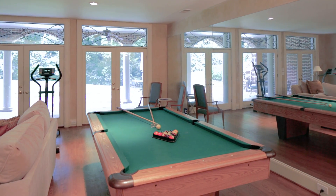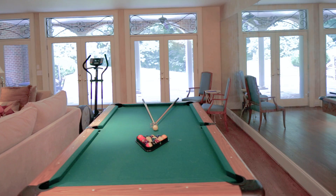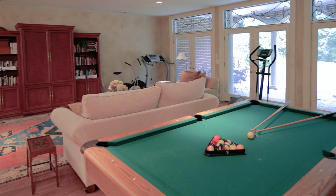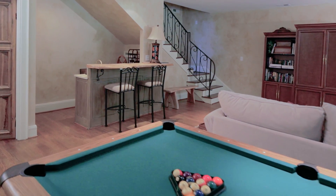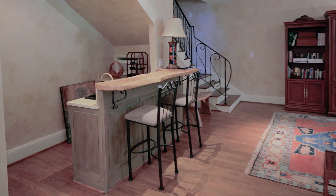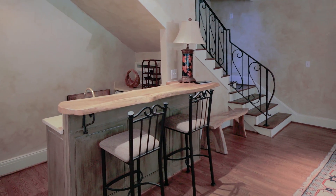We're now in the lower level. This is the recreation room, media room, exercise room — whatever you might want it to be. You'll see out the doors that it opens to a veranda. It has a fully functional wet bar with refrigerator and sink. So it's whatever you want to make it into.